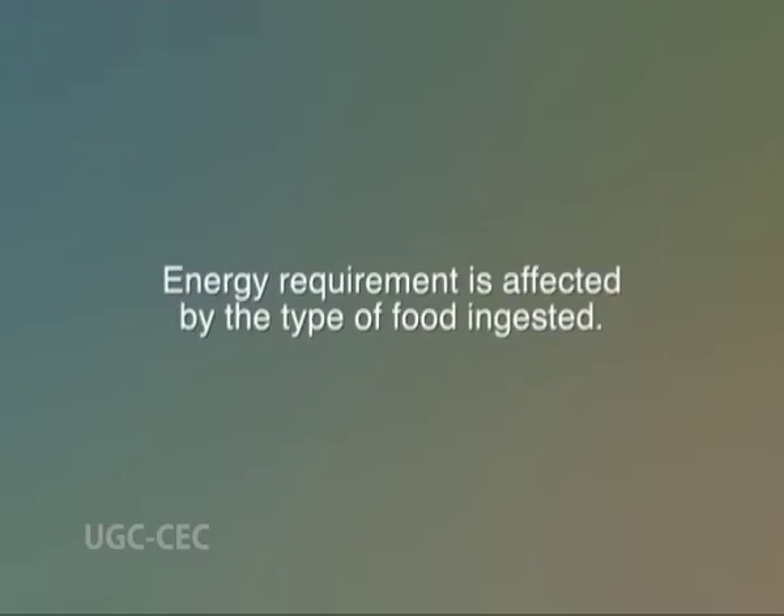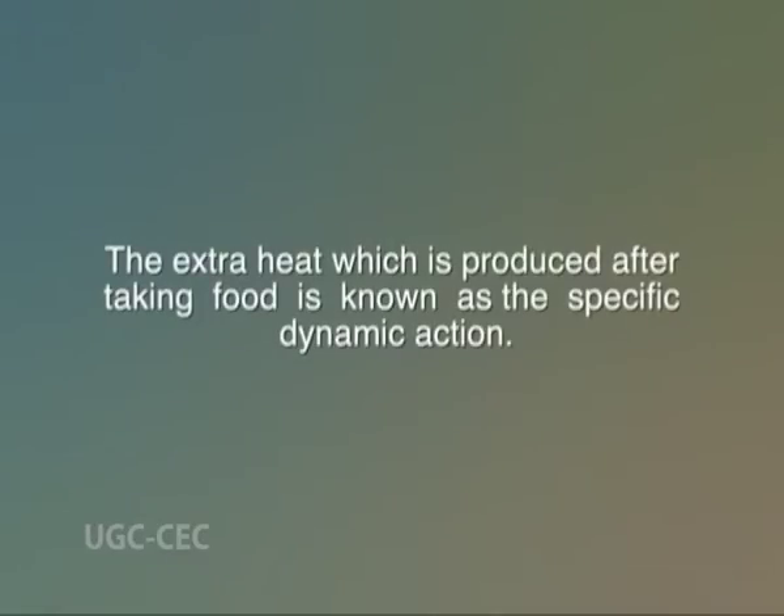Energy requirement is affected by the type of food ingested. The extra heat which is produced after taking food is known as the specific dynamic action. As a result of stimulation of metabolism, increased heat production occurs from 1 to 3 hours after a meal, as a result of the presence of food in the stomach and intestine and the nutrients in the bloodstream. The increase in energy costs due to this thermogenesis amounts to about 10% of the total for basal metabolism and activity.